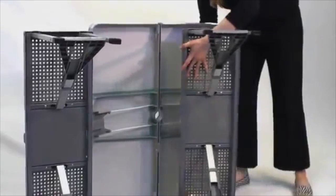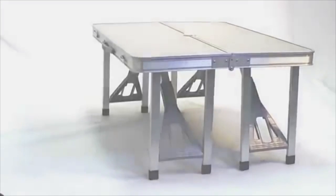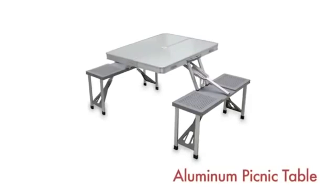The table can also be set up as a low coffee or outdoor concert table. Picnic Time's Aluminum Picnic Table is ideal for outdoor or indoor use whenever you need an extra table and seats.